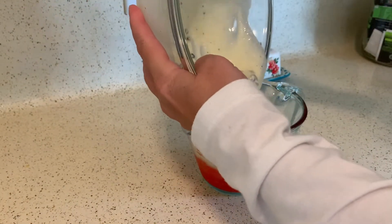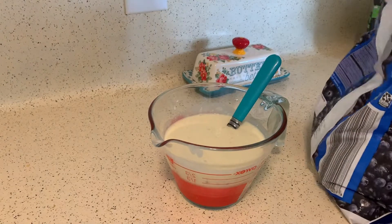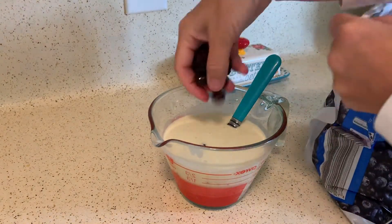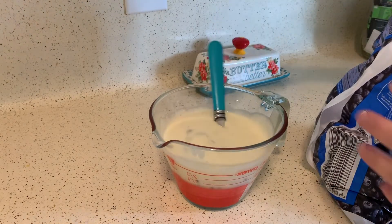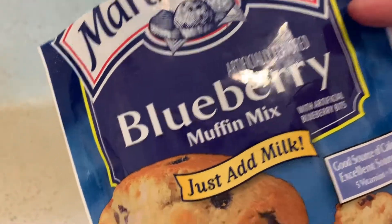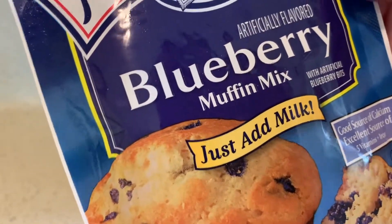I'm gonna pour it in here, and I may even add some more blueberries. Two handfuls — looks like plenty. Martha White blueberry muffin mix — see, it says just add milk. So all I've done is added a little extra milk and one egg.